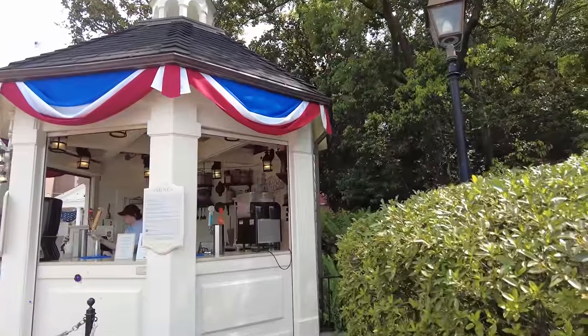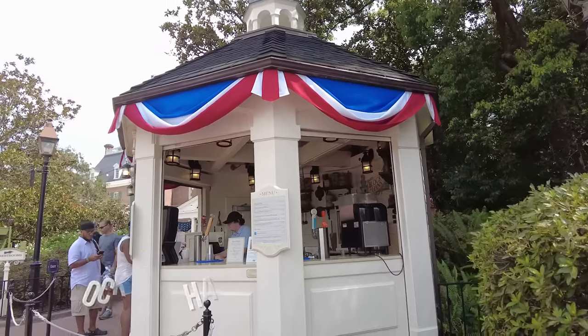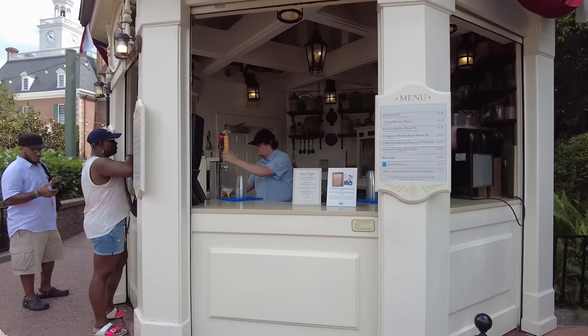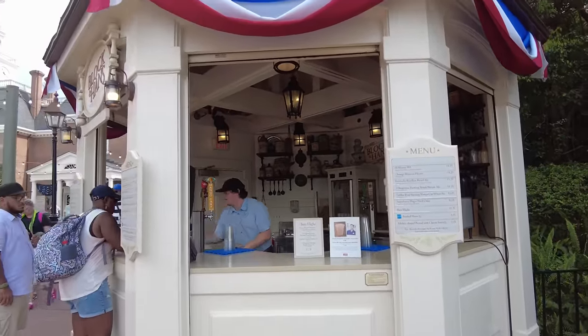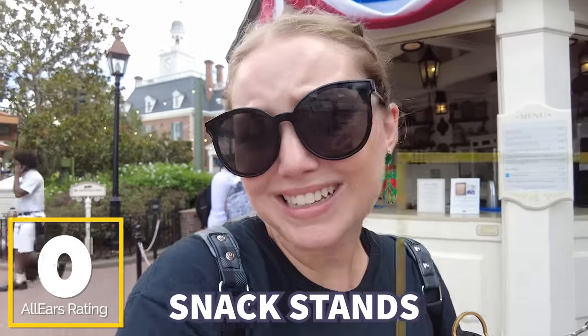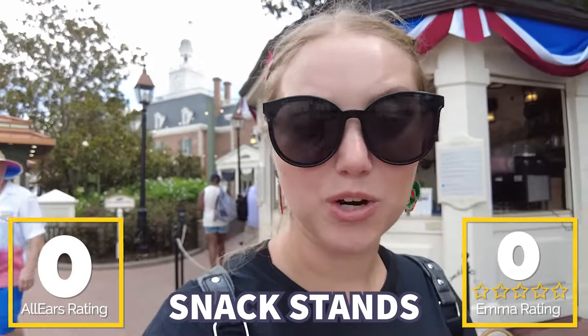Second up on our list, here in the America Pavilion, is Block and Hans. This walk-up stand is where you can grab some IPAs, Pilsners, ales, and just a handful of things — there's even a beer flight. They also have Mickey Pretzels, which is a pretty nice option. It is a bit boring, and I do think there are better beer options throughout Epcot. You guys did not leave any reviews on AllEars, and there are several places I would recommend over this one, so I'm giving it zero Bald Eagles out of five.